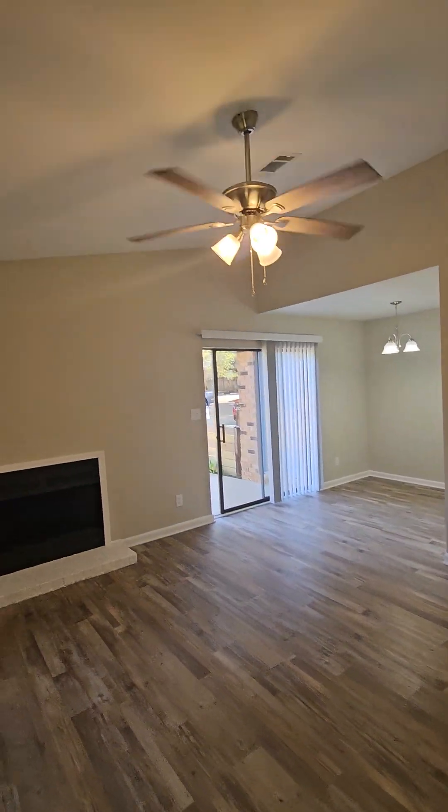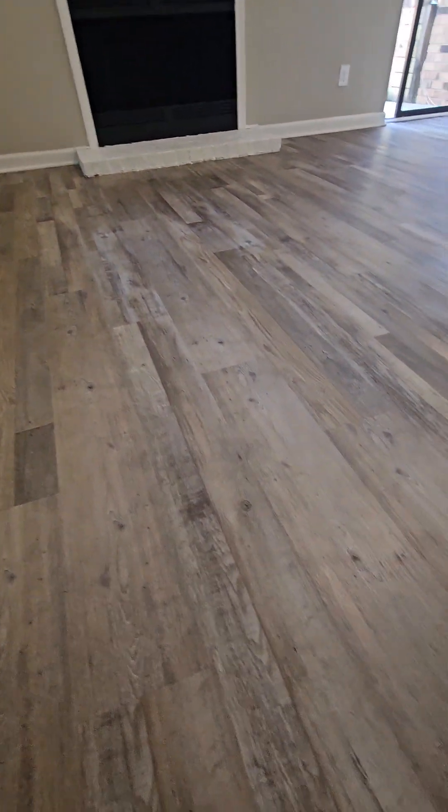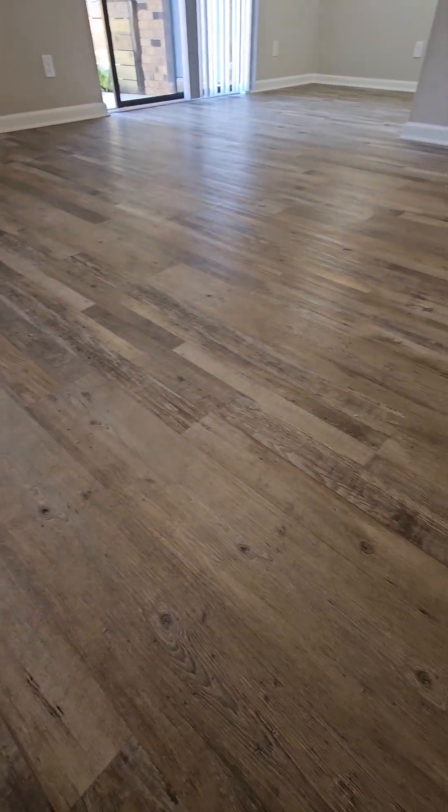Nice high vaulted ceilings. This is newer LVP vinyl plank flooring. Very nice.